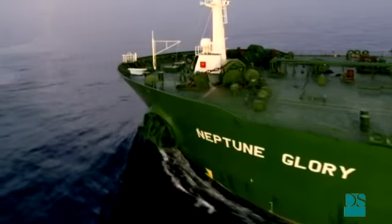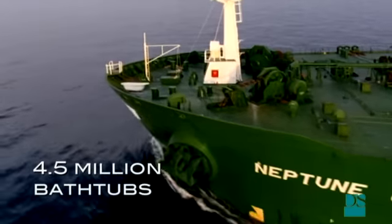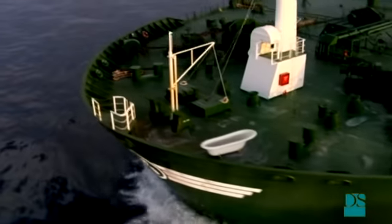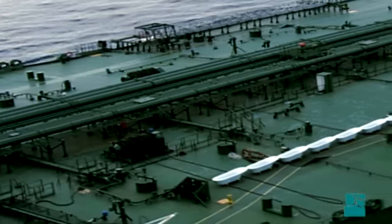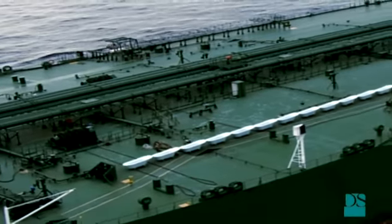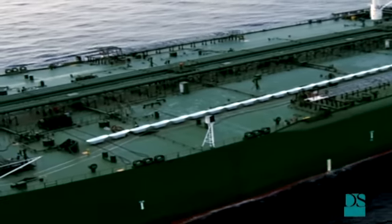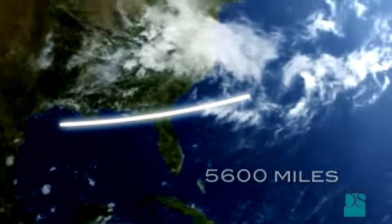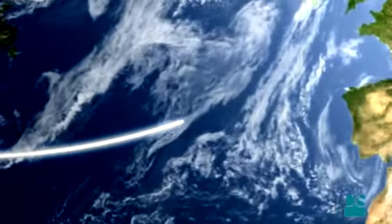That is the equivalent to 4.5 million bathtubs, which, if they were lined up, would be 5,600 miles long. That's the distance from Texas to Dortmund, Germany.